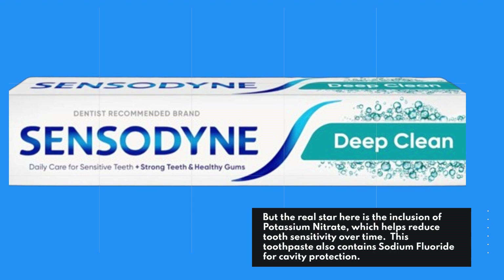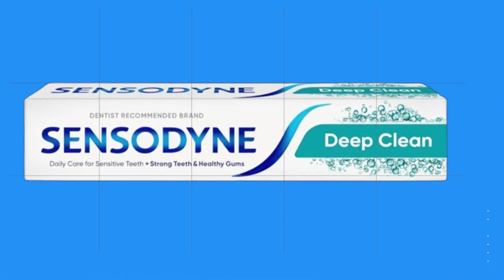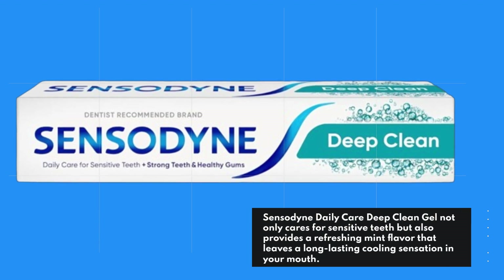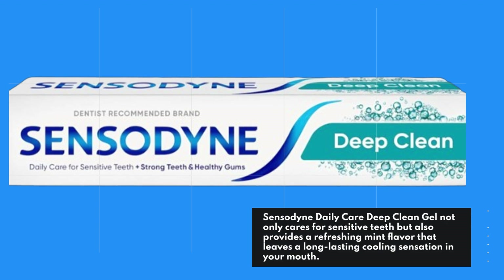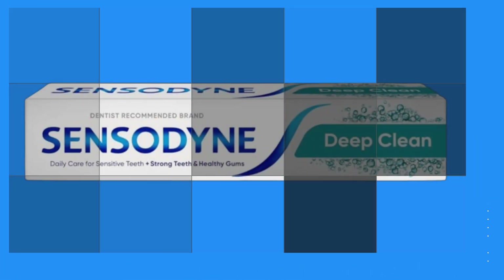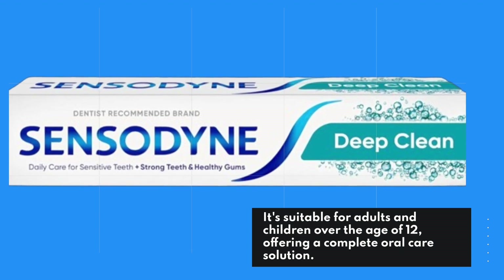This toothpaste also contains sodium fluoride for cavity protection. Sensodyne Daily Care Deep Clean Gel not only cares for sensitive teeth, but also provides a refreshing mint flavor that leaves a long-lasting cooling sensation in your mouth. It's suitable for adults and children over the age of 12, offering a complete oral care solution.